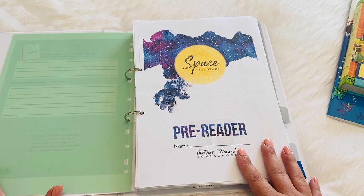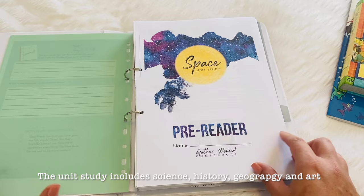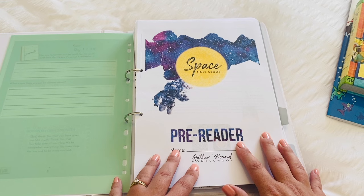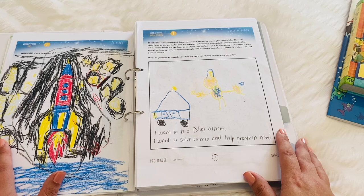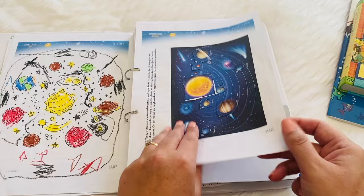The main curriculum that we use in our homeschool is Gather Round Homeschool. This term we are doing the Space Unit Study, and Cruz is on the pre-reader notebook. I have given you a flip through of this curriculum and the different notebooks — I'll throw up a card at the top and pop a link in the description box down below so you can have a closer look. In this file we just have his worksheets. I have a teacher's guide where I read aloud, and while I'm reading aloud he does a colouring in, and then he usually has one activity that goes along with that.